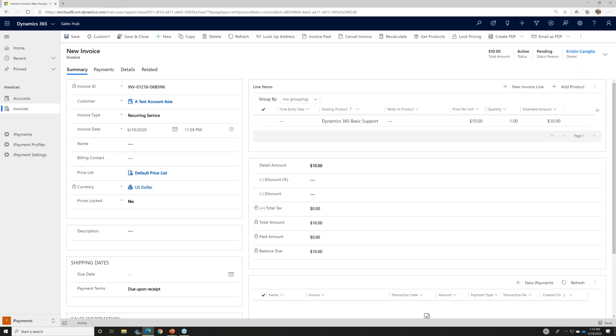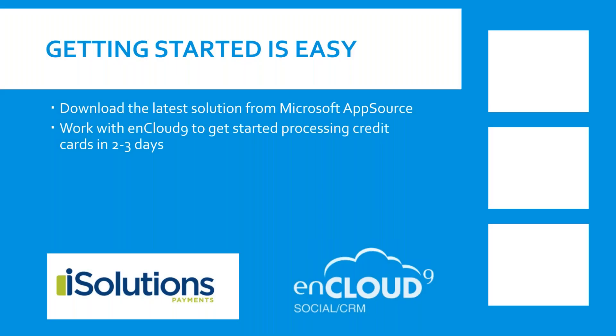How do we get started with this application? It's a simple two-step process that can be done within a day. Go out to Microsoft AppSource — we can send you that link, and it'll be included in the slide presentation. Once you get the solution, you can download it into your environment, and we'll send you the documentation you need to start processing credit cards through CardPoint. CardPoint has very good rates for processing, and we've been very happy with their service.